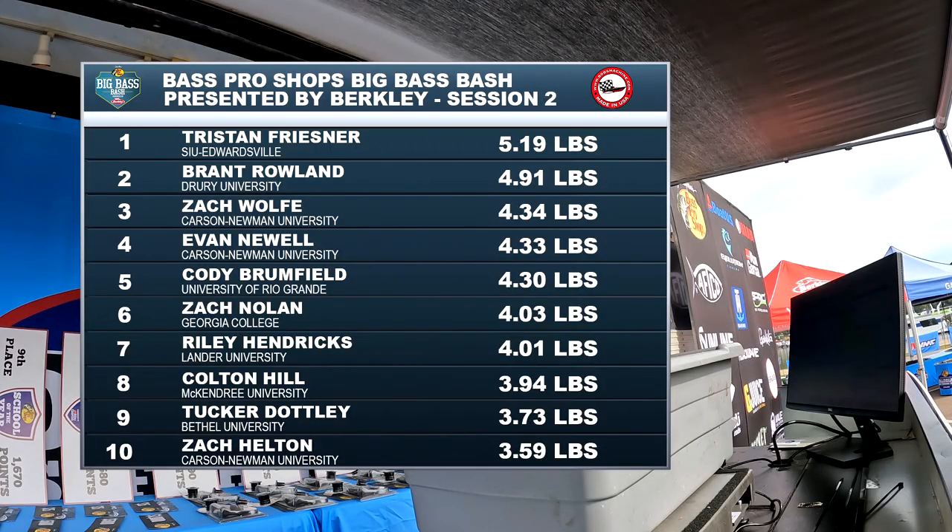Here's a look at the top 10 for session two presented by Bob's Machine Shop. Tristan from SIU Edwardsville holds on for the session win with 5.19 pounds. For the session victory, Tristan receives a 10-inch Bob's Machine Shop jack plate, a Bob's Machine Shop gear package, along with a $300 Bass Pro Shops gift card.